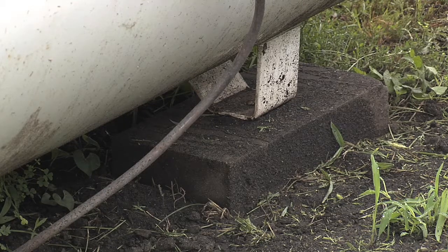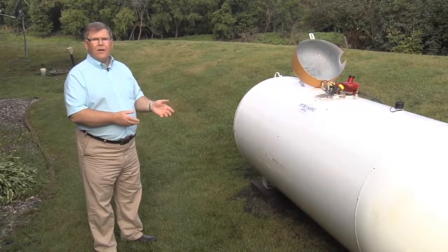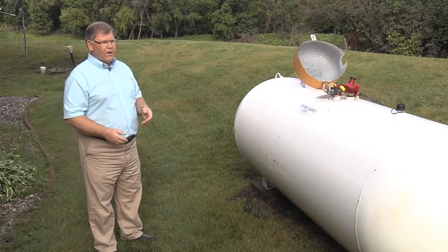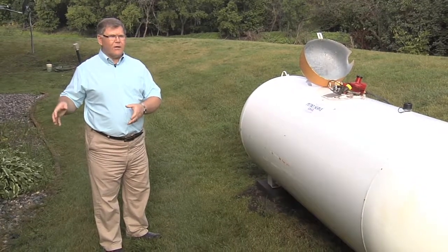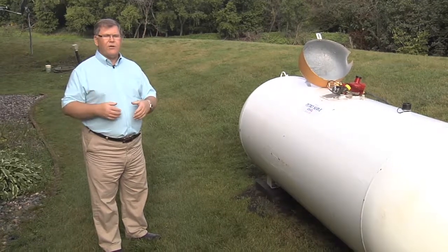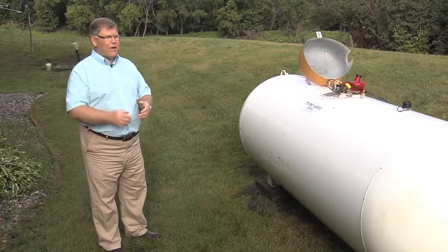If we don't have some kind of anchor or strap and flooding is imminent, we'll want to try to tie the tank down in some way so it doesn't float away — just a chain to something permanently attached, whether it's a tree or something else, so that the propane tank doesn't end up floating down the river.